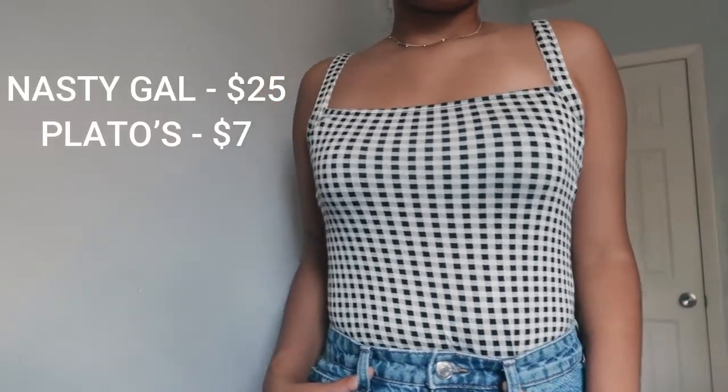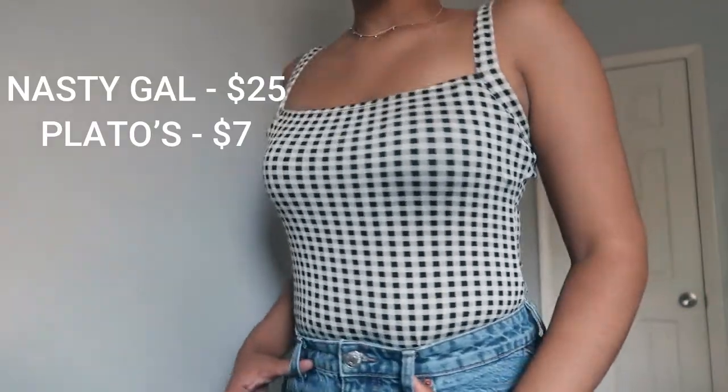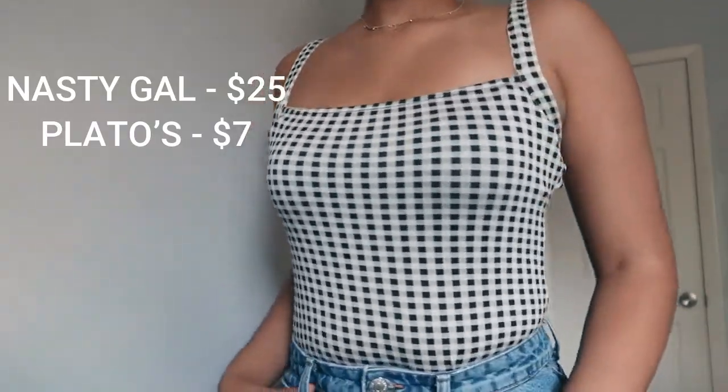This next piece is a checkered bodysuit with a straight neckline. It's originally from Nasty Gal and I got it from Plato's Closet — I paid $7, but on Nasty Gal it would have probably been about $25. I love wearing black Converse, so this with a pair of black Converse and those Zara jeans is definitely a look.